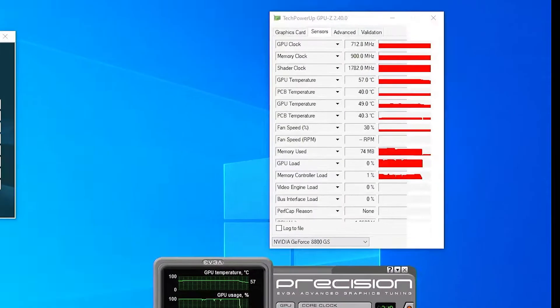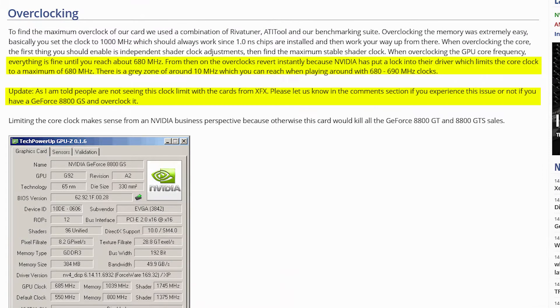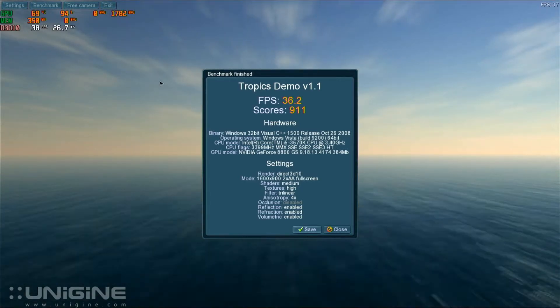Now let's try pushing the card a little bit further. I've settled on 712 core, 1782 shader and 900 memory. I was worried if the card would allow higher clock speeds, as some reviews at the time mentioned a BIOS/driver lock to prevent high overclocks. However it would seem they were wrong about the XFX, or it just doesn't exist. After running the test we get a score of 911 — still improving.